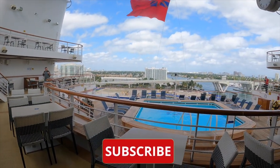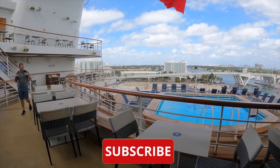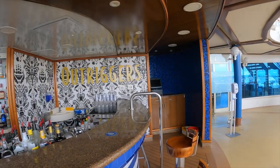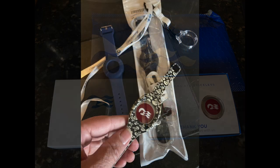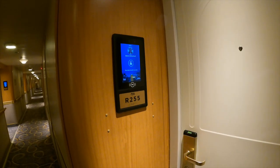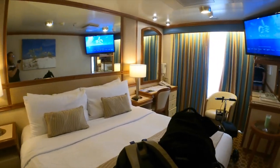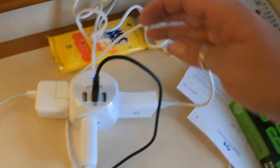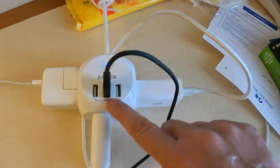This is the aft pool, which is adults only, and the Outriggers Bar — beautiful when you're under sail. This is a Medallion Class ship, meaning everything is done on your phone with the app. You wear your medallion however you like — no key cards, just walk up to your door and it unlocks. The cabins are beautiful; this is a balcony cabin. Since she is an older ship, if you have a lot of electronics to plug in, you'll need an extension cord without a surge protector.